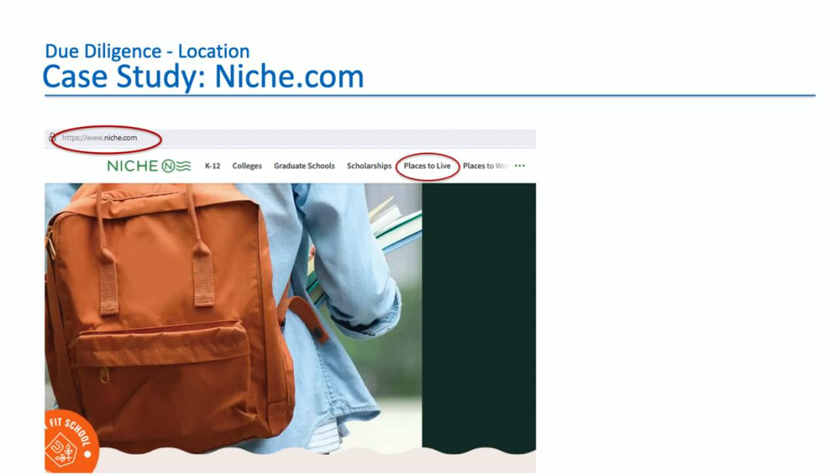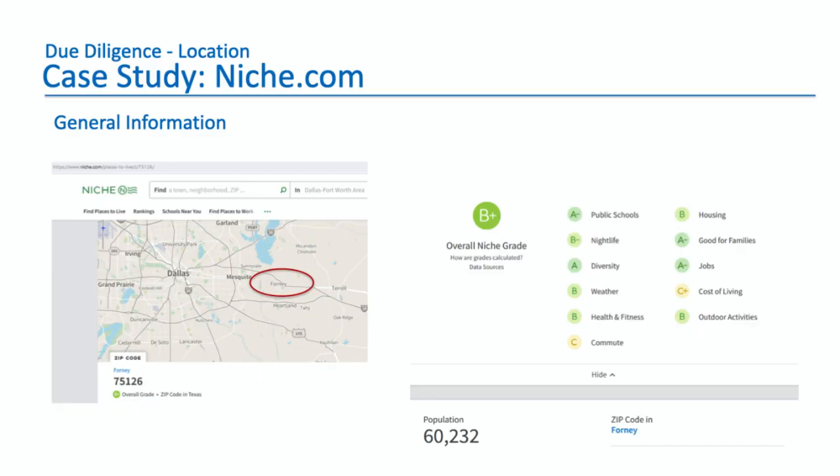The first site we're going to look at is niche.com. You go to niche.com and click on 'Places to Live,' then type in the zip code of the property — in this case, 75126. The first thing that comes up is some general information about that location. You see a map showing that Forney, Texas is a suburb of Dallas, which is good — Dallas is booming. It's a bit far out, but it's in the Dallas Metro, with a population of 60,000. And here's a neighborhood grade: the overall niche grade is B+.